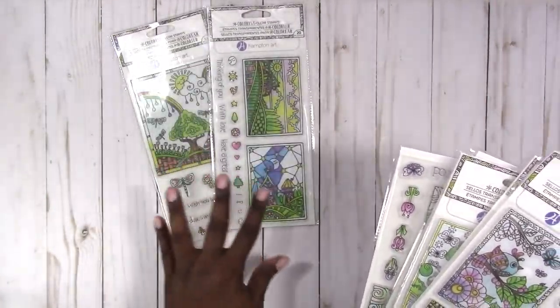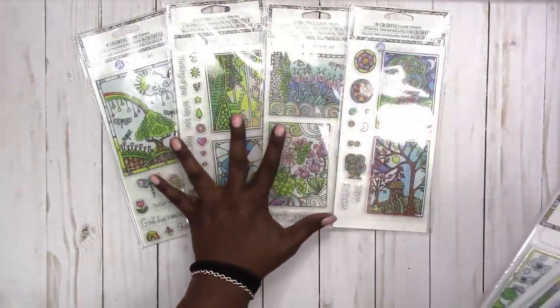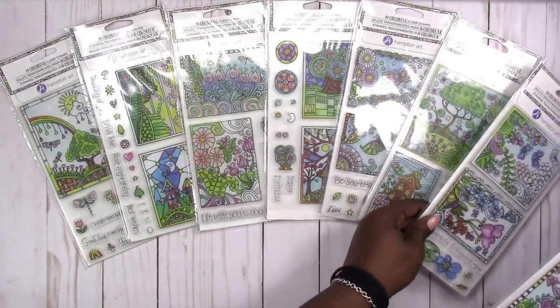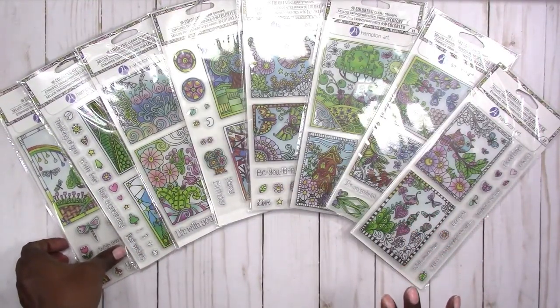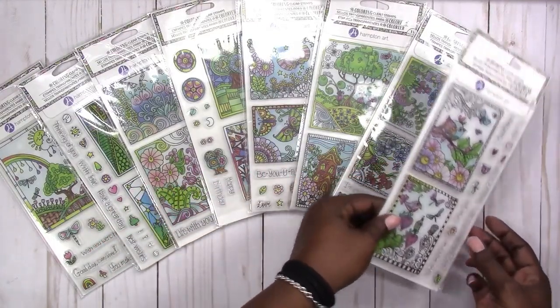I'm going to start with Dollar Tree. I've seen on a few YouTube channels that I follow that they have these stamps from Hampton Arts, so I went to the Dollar Tree near me that I know has a good craft section. They actually had all of these Hampton Arts stamps — I didn't think there were this many, but I think I may have gotten the whole collection. I got one of each.